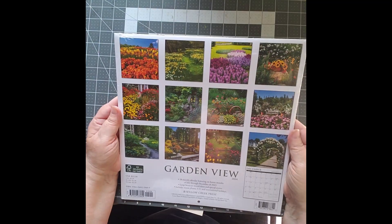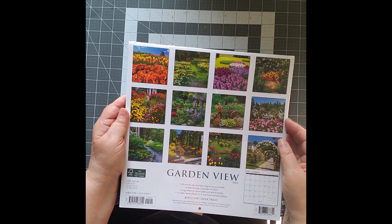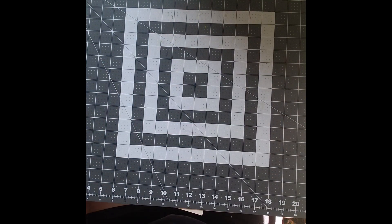I thought this was a really cool calendar. It's an 18-month calendar for 2024, but I liked the pictures. I thought I could cut up those pictures and use them in a nice journal, but I might use it as a calendar first. So that's one thing there.